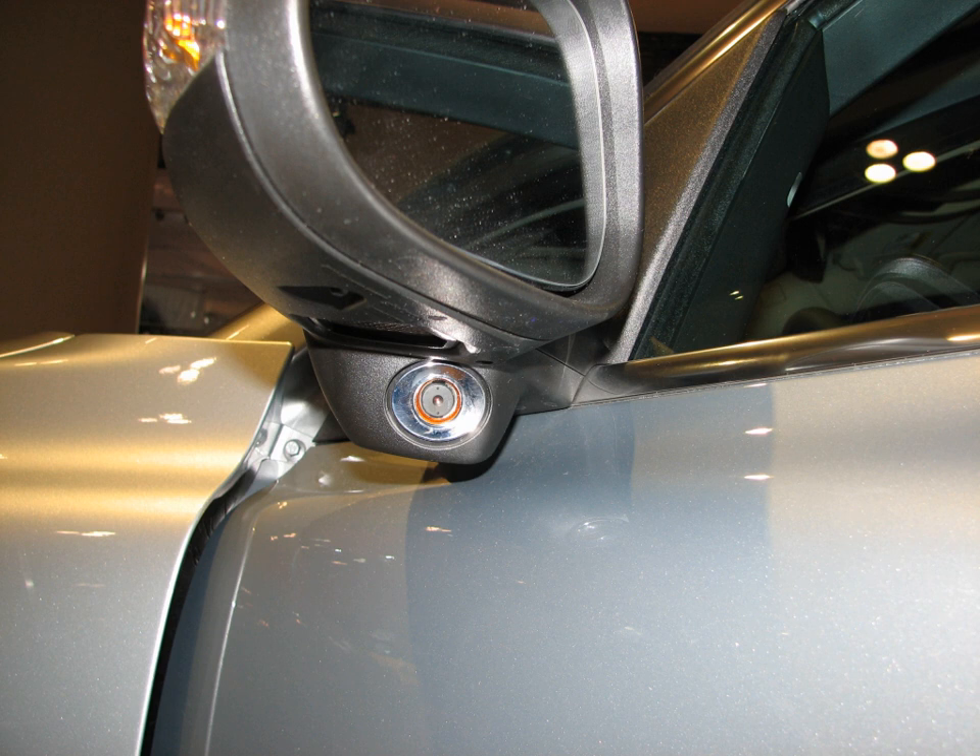However, blind spot monitors are an option that may do more than monitor the sides and rear of the vehicle. They may also include cross-traffic alert, which alerts drivers backing out of a parking space when traffic is approaching from the sides.